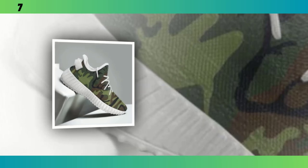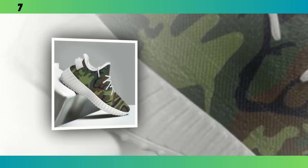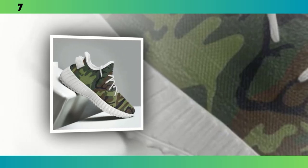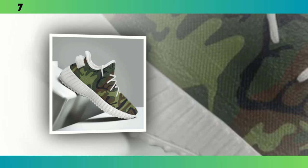Hey everyone, welcome back to Footwear Frenzy 360. If you're new here, make sure to hit that subscribe button so you don't miss out on any of our in-depth footwear reviews. Today,